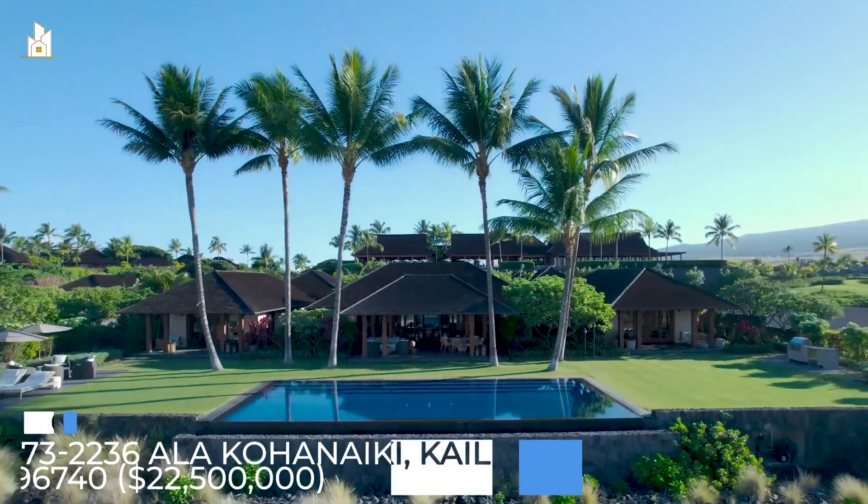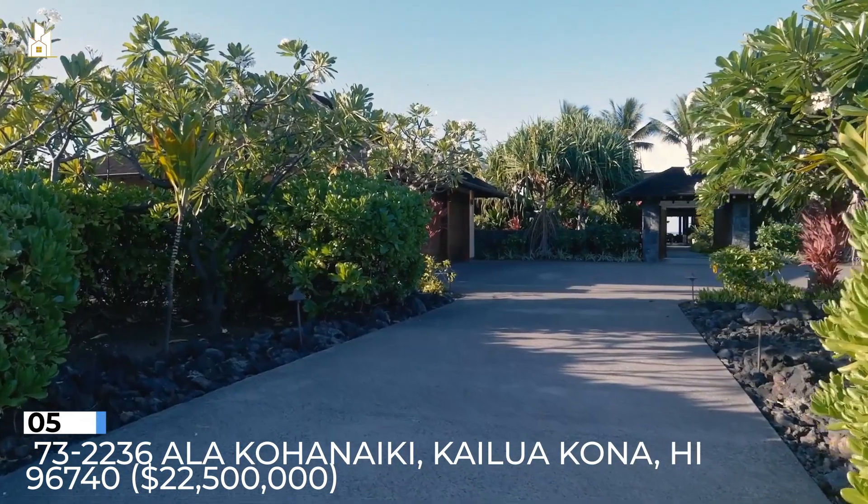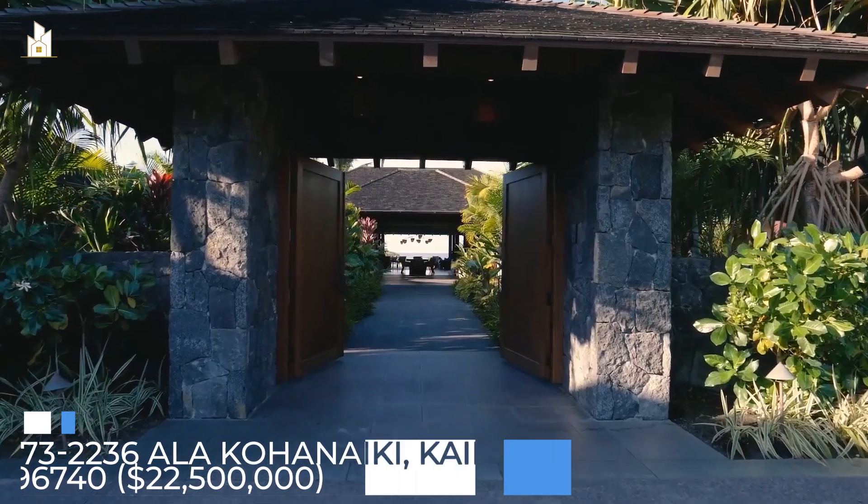Number 5: 73-2236 Alakahuaki, Kailua-Kona, Hawaii. $22,500,000.